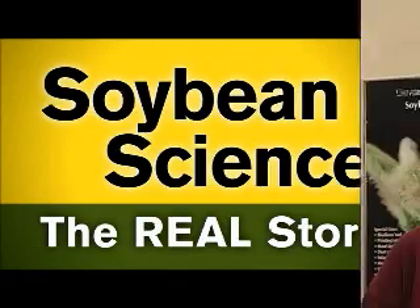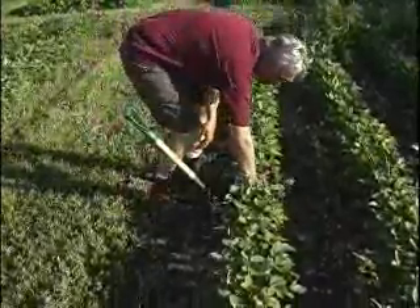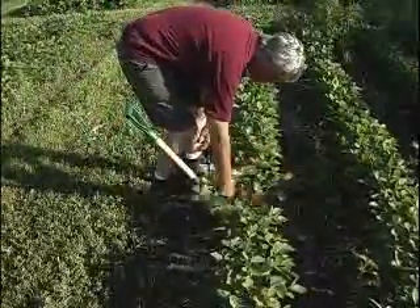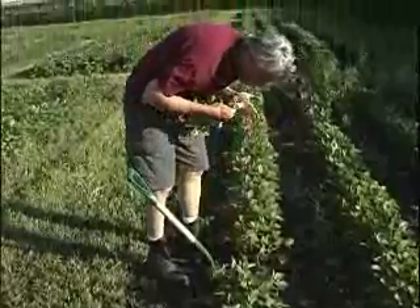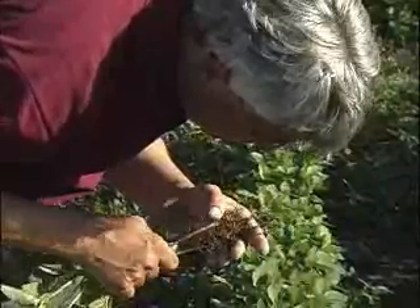Soybean cyst nematodes are one of the most destructive pests affecting U.S. soybeans. The nematode was first detected in Minnesota in 1984 and pretty rapidly spread across Minnesota. Soybean cyst nematode eggs are laid in the soil, and those larvae hatch. They move towards the root system, attracted towards the soybean roots, and they'll actually penetrate the root system in the process of feeding and forming a feeding site.